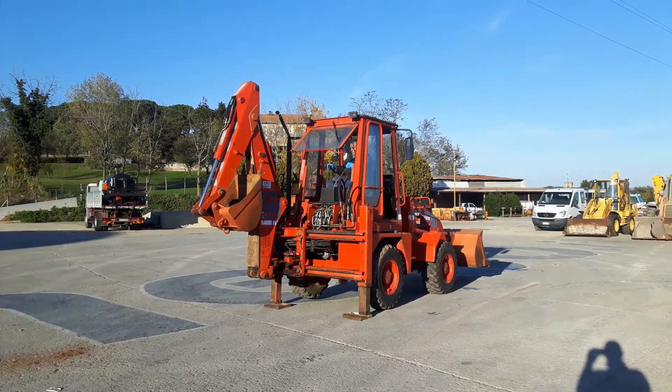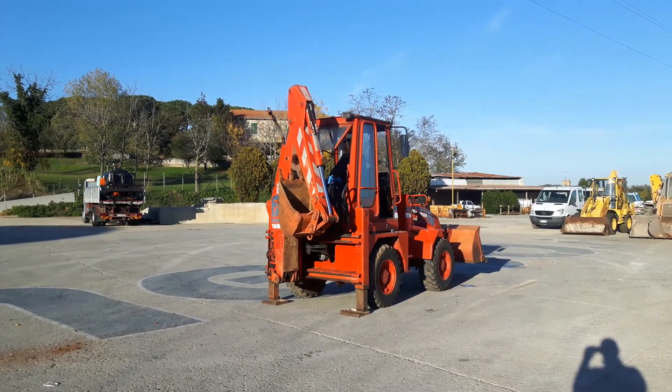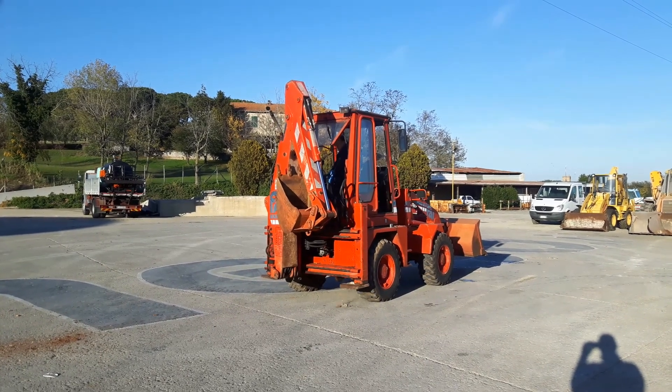I'm not sure if I can go in the car. I'll show you what it's like.